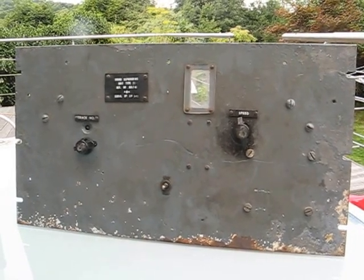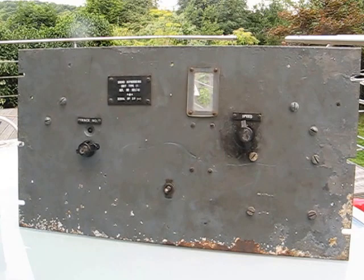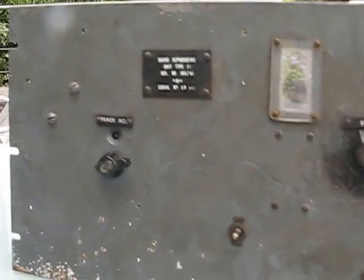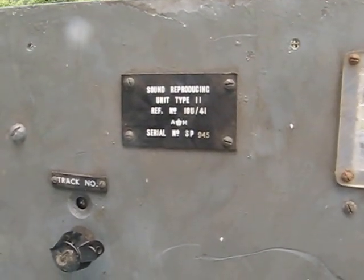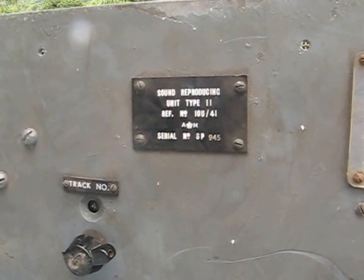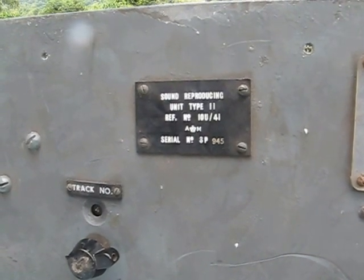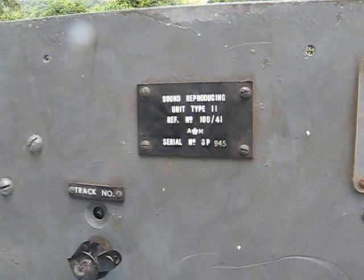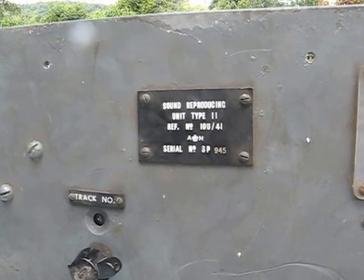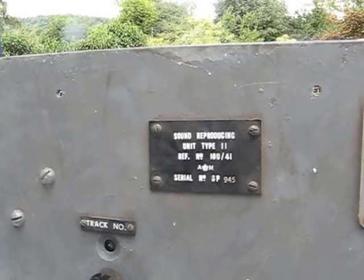A friend of mine bought this device at a car boot sale, not knowing really what it was, but thought it would be interesting. It is described on the front as a 'sound reproducing unit type 2', reference number 10U stroke 4I or 41. It has an Air Ministry badge on it, serial number SP945, so it would seem there have been quite a lot of these made.